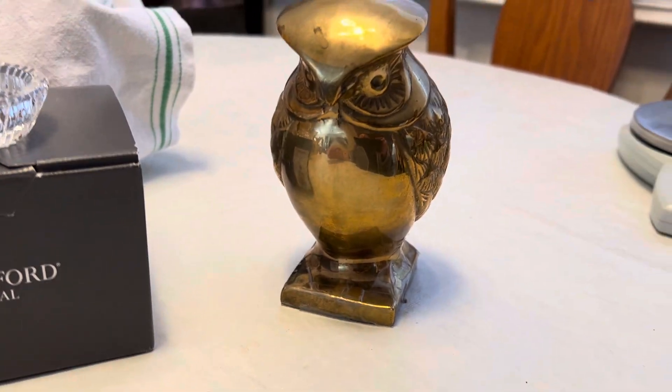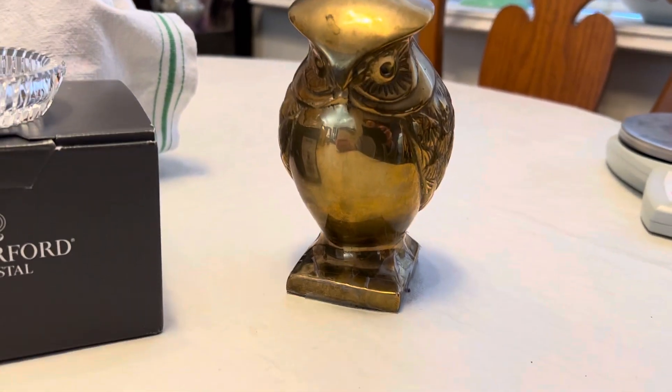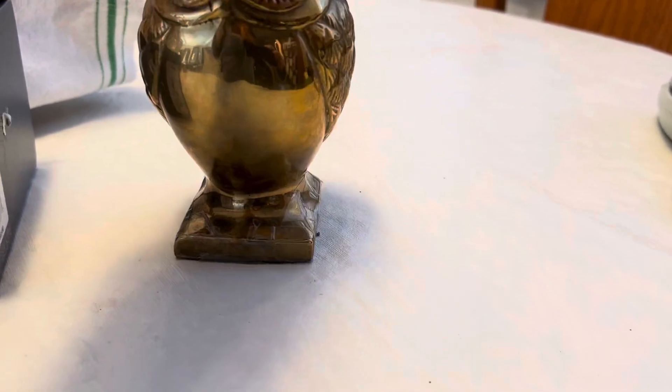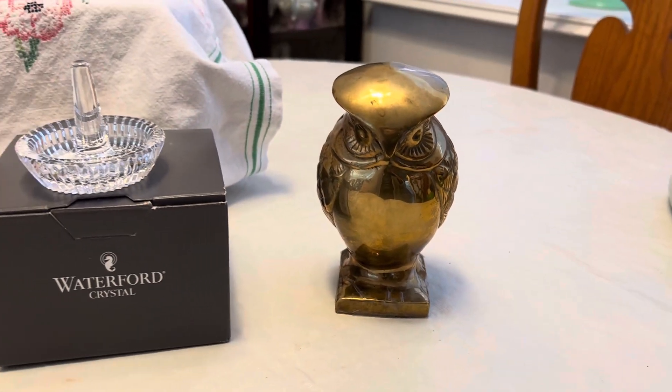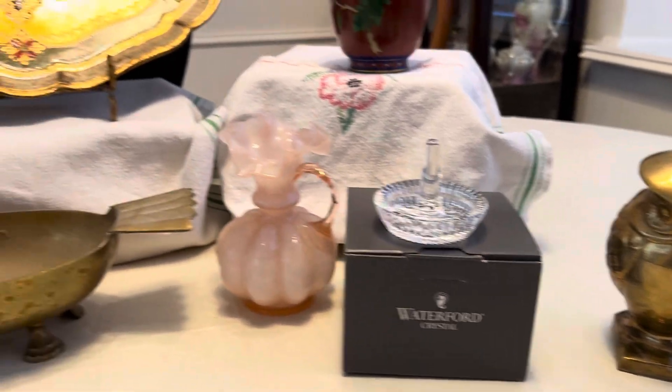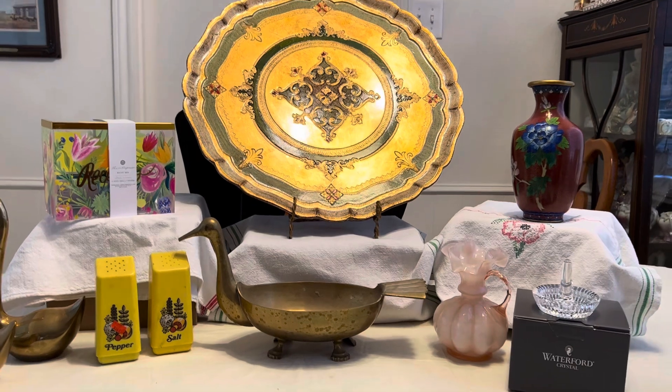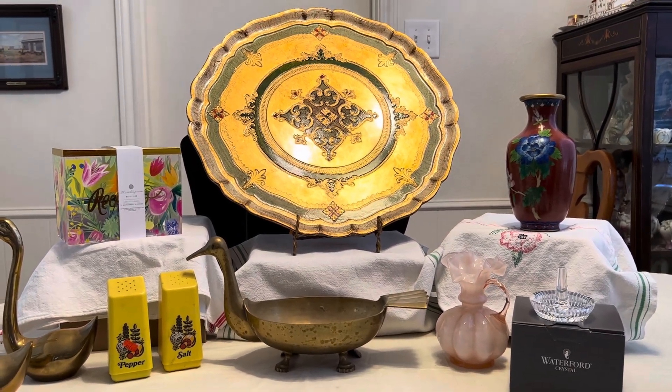And then I got this brass owl figurine. I always wondered if it was a bookend, but I don't know. It's just a cute little owl. Hope you enjoyed seeing everything, and just as I said, the next one is going to be the jewelry. Hope you enjoyed it. Take care. Bye-bye.